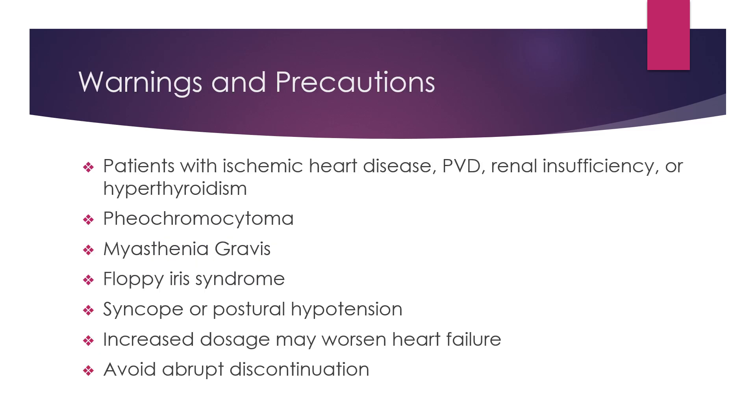Some warnings and precautions before taking Carvedilol: be aware of patients that have ischemic heart disease, PVD or peripheral vascular disease, renal insufficiency, or hyperthyroidism, as this may cause worsening of these conditions or possible masking of symptoms. Also consider pheochromocytoma, myasthenia gravis, and floppy iris syndrome. There appears to be no benefit in discontinuing alpha blocker therapy prior to surgery. Syncope or postural hypotension may occur. An increased dosage may worsen heart failure, so avoid abrupt discontinuation — it should be gradually tapered to avoid acute tachycardia, hypertension, and/or ischemia.